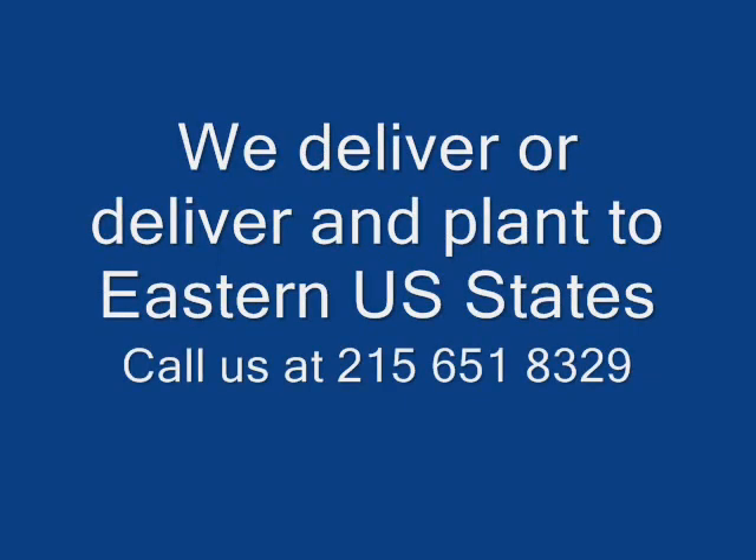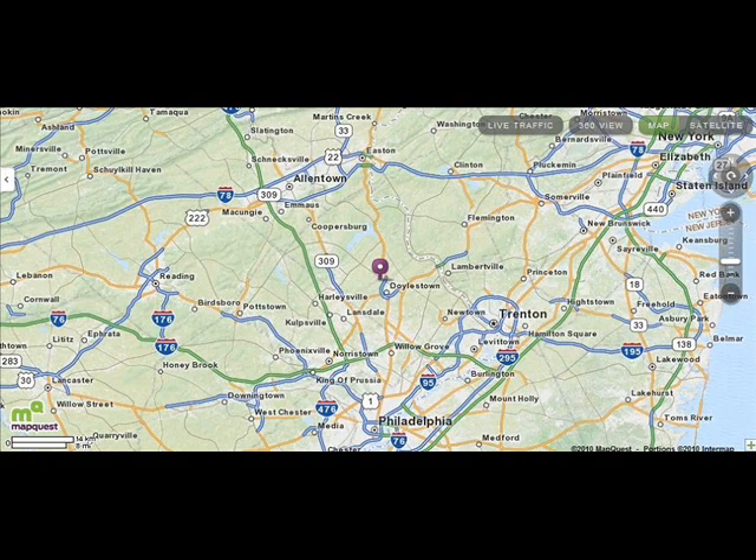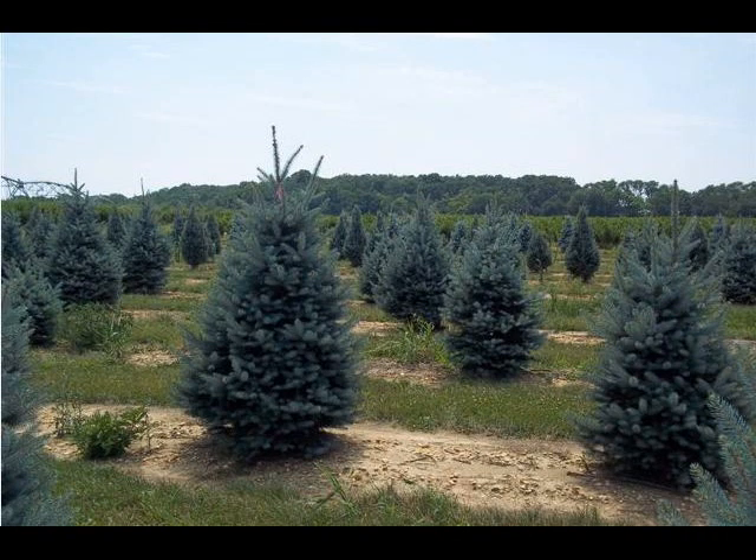Highland Hill Farm can be reached at 215-651-8329. We're centrally located in eastern Pennsylvania, just north of Philadelphia. We deliver and plant, or just deliver, for you in most eastern U.S. states. We have lots of trees and shrubs for you to come and view or to view online.